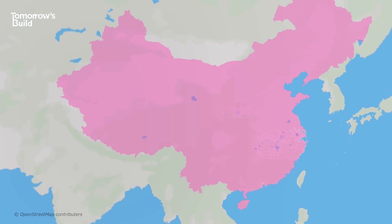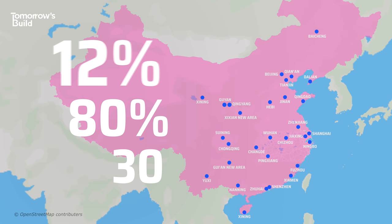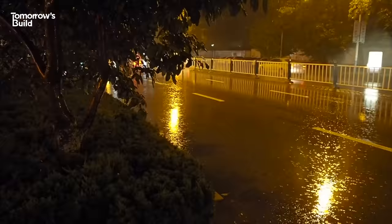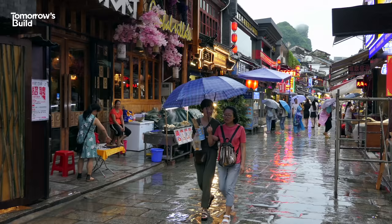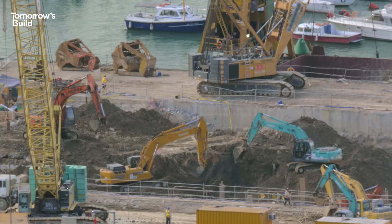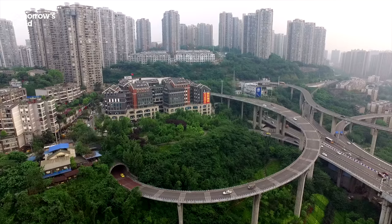16 cities were chosen to be part of the scheme when it launched in 2015, and another 14 joined a year later. The aim is to have 80% of these 30 cities absorbing and reusing 70% of rainwater by 2030. That means massive changes to land use, surfaces, underground infrastructure and more across the world's most populated country. Although it sounds like a lot of work to be done in not much time, this is China — and they've already made huge progress.